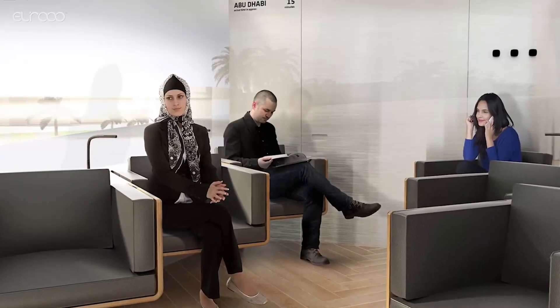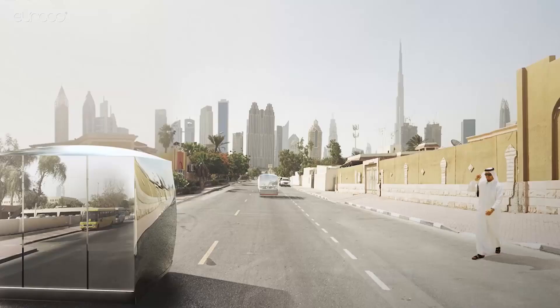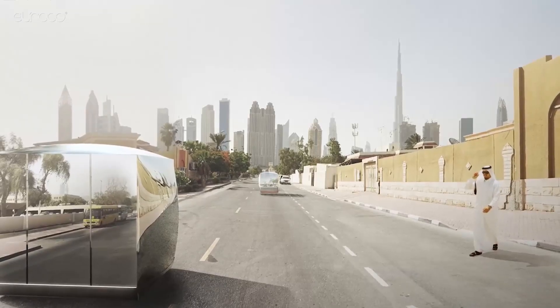Each passenger pod has room for six people and a range of seating configurations. They operate autonomously from the transporters and can move on regular roads to collect passengers at any point.